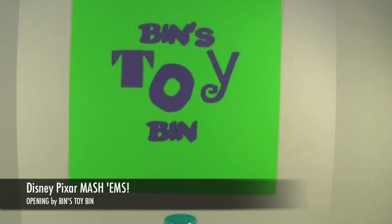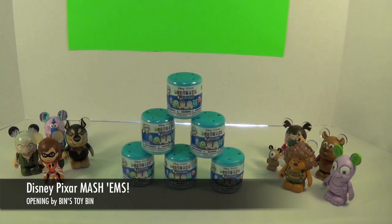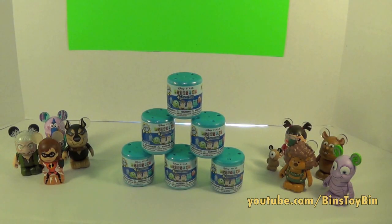Hi everyone, it's John and Ben. We found Mashems! We finally found the Disney Pixar Mashems. They are now available at Target. We found these and we found the Transformers ones and we found the DC Comics ones all at Target.